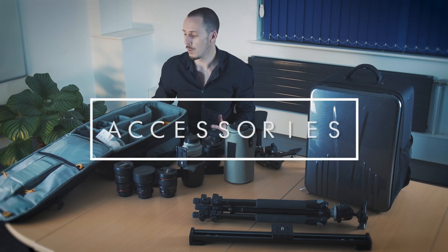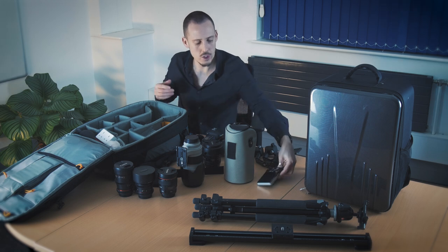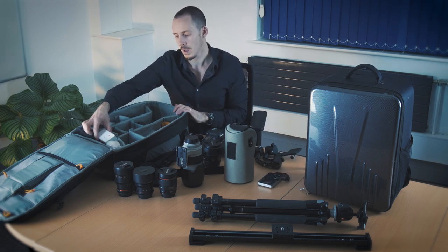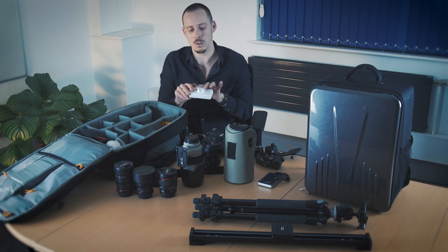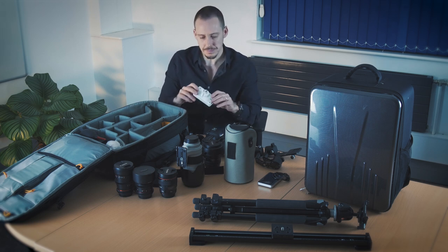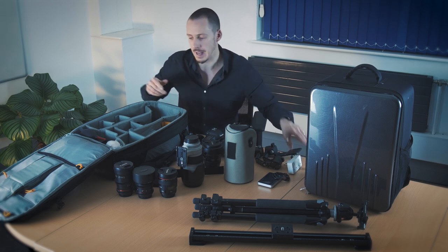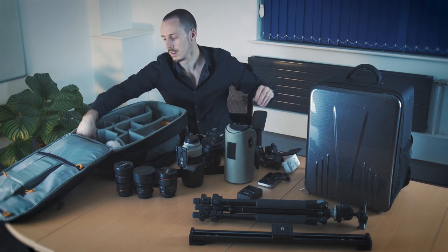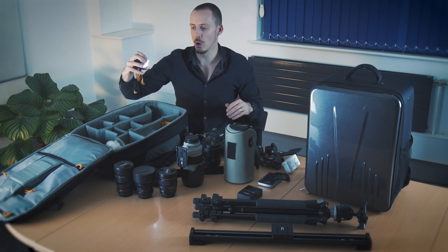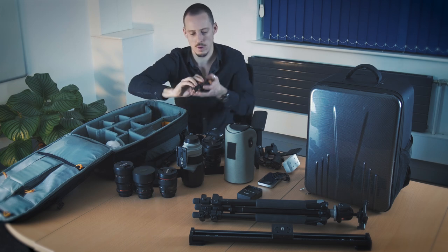Moving on to accessories: spare power — high capacity battery packs are really useful for charging phones, tablets, and those sort of devices. Converters — socket converters. I often recommend taking ones that give you two or three sockets, because sometimes hotels only have one or two. Being able to double up on those to charge gear is really useful. Also camera cleaning equipment, chargers, and torches — a head torch is really useful especially for looking in bags when you're in dark locations.